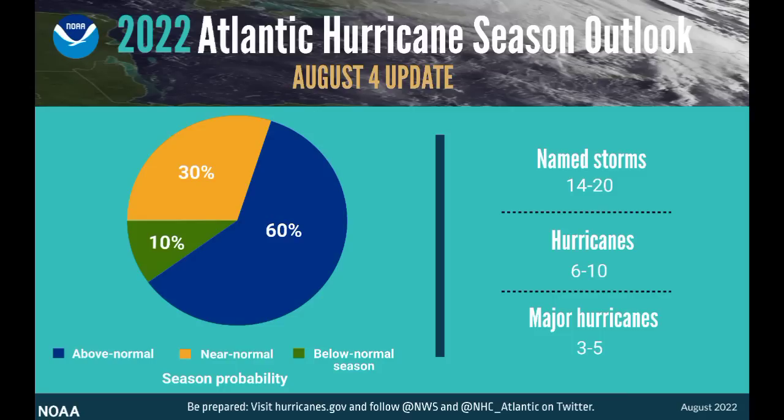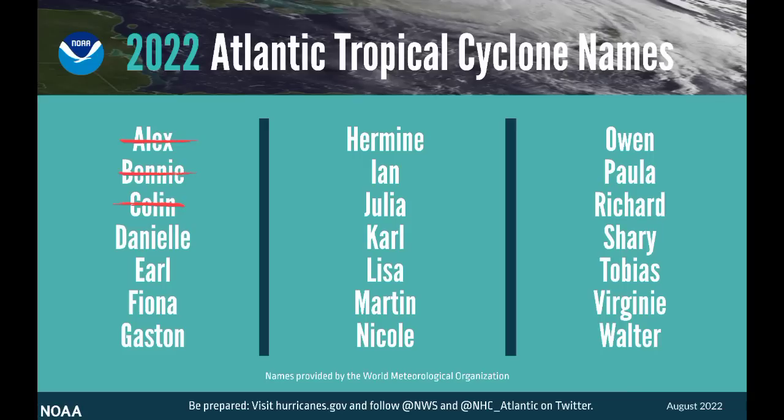The reduction of one named storm isn't too impactful. The best case scenario would be 14 named storms, 6 hurricanes, and 3 majors, while the worst case scenario would be 20 named storms, 10 hurricanes, and 5 major hurricanes. As of right now we've only had three named storms out of those expected numbers. Maybe we will have Danielle being crossed off this list as we head into the next 10 days or so.